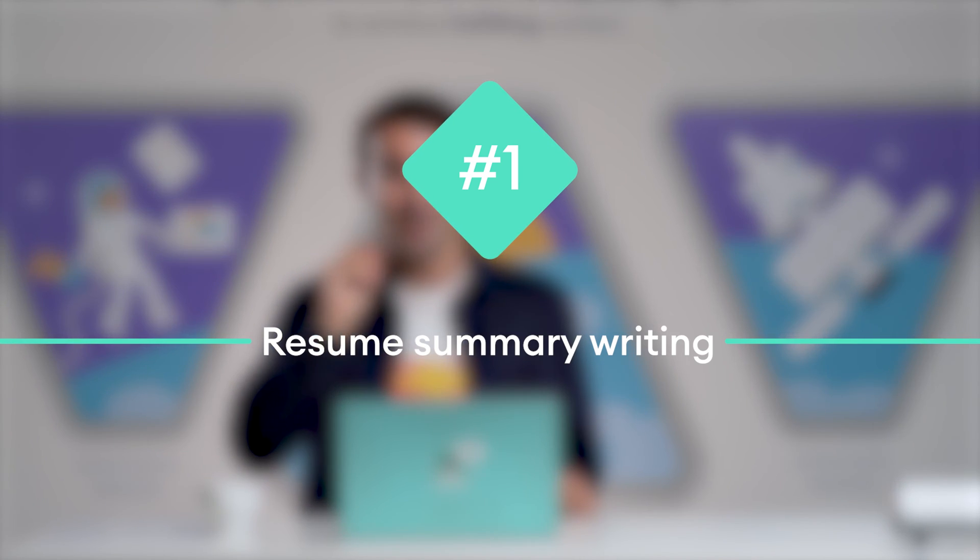Starting from the top, ChatGPT can help you with number one: resume summary writing. The resume summary is a brief two to four sentence overview of your career. It's the first thing the hiring manager sees on your resume, and as such, it's super important if you want to make a great first impression.